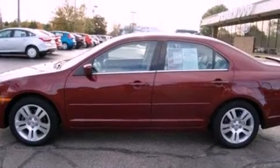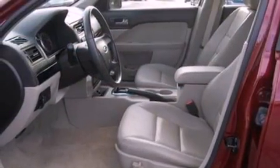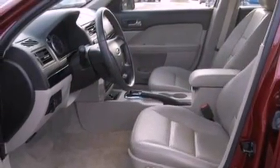Its top features include cruise control, an auto-dimming rearview mirror, an external temperature gauge, a six-speaker audio system, and a leather-wrapped steering wheel.